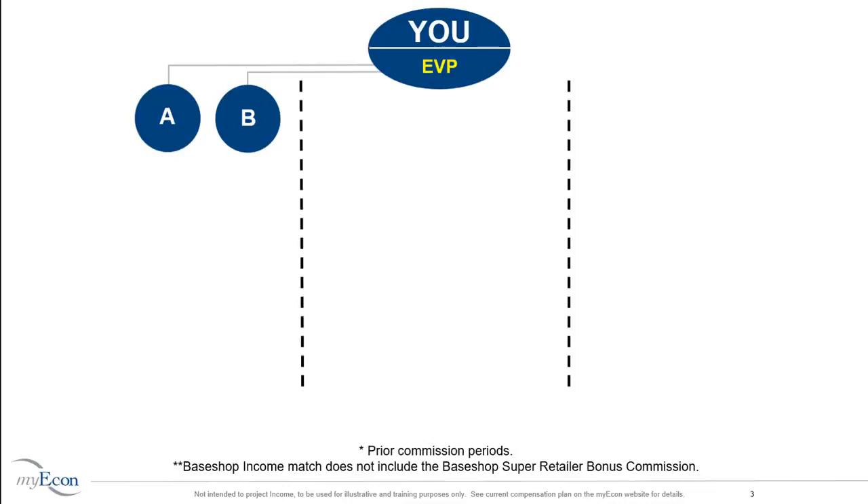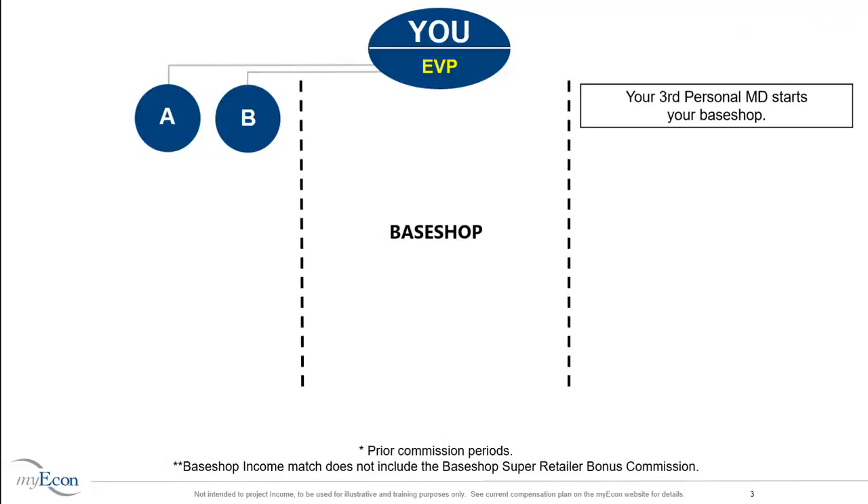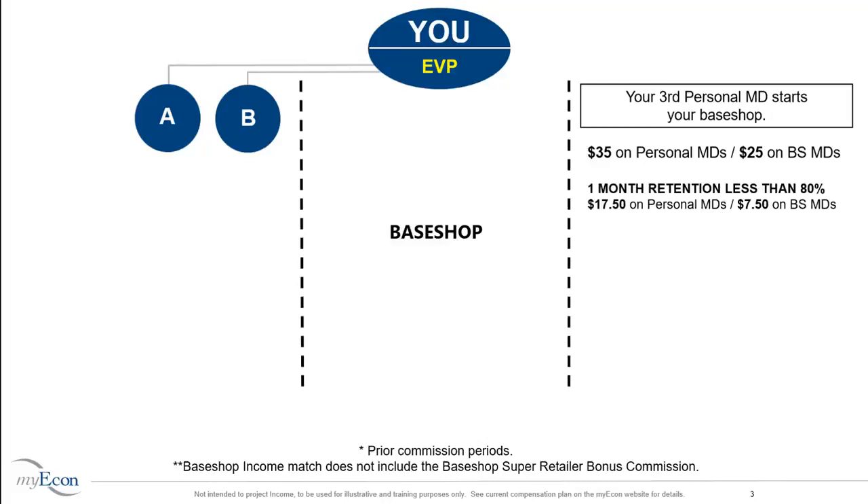As an Executive Vice President, you are positioned to create base shops, beginning with the third person you personally sponsor. In your base shop, you earn $35 on personally sponsored Marketing Directors and $25 on base shop Marketing Directors not personally sponsored by you. EVPs who do not have at least 80% one-month retention will receive $17.50 on personal Income-Shifting Membership sales and $7.50 on base shop Income-Shifting Membership sales. To maintain strong retention, your personal and base shop associates must pay their Income-Shifting Membership fee at least one month after their initial sign-up. As an EVP, you will also receive 25% on personal CV sales and 10% on base shop CV sales made by Marketing Directors in your base shop.